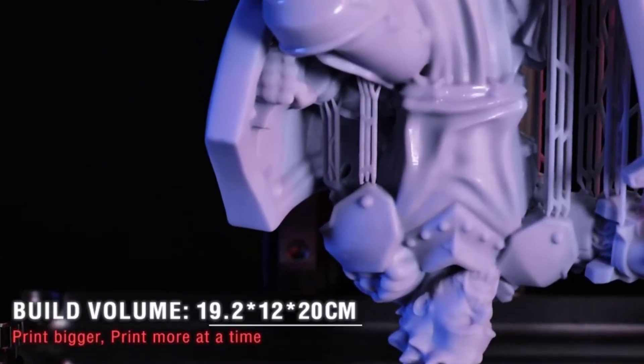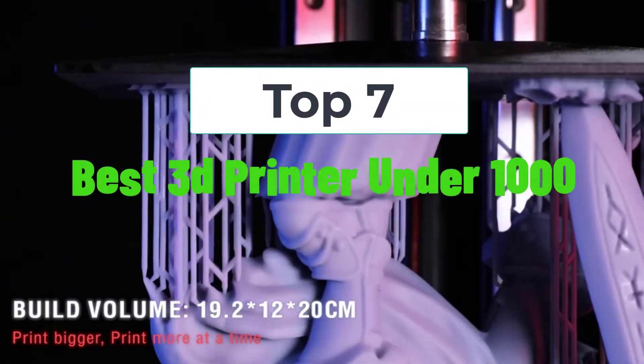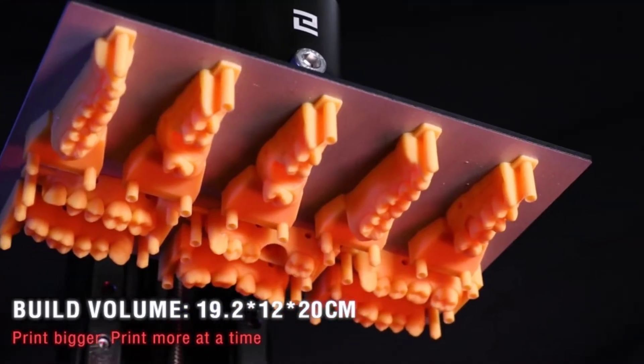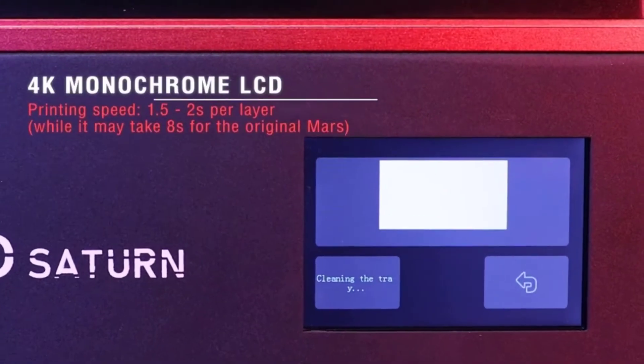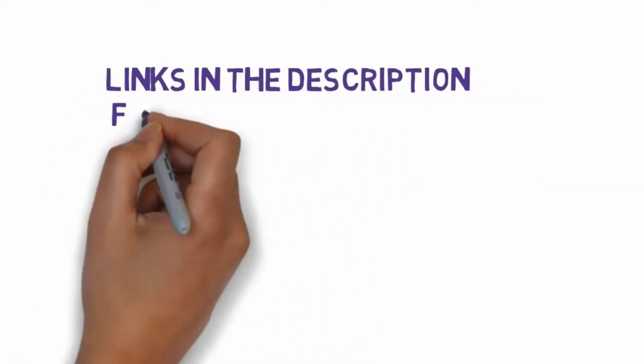Hi, welcome to my video. Today I will help you choose the 7 best 3D printers under $1000 on the market. I have made this list based on my personal research, covering price, quality, and more. Links are included in the description, so make sure you check those out to see which one fits your budget.